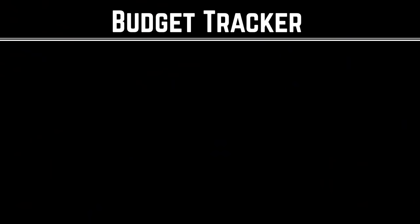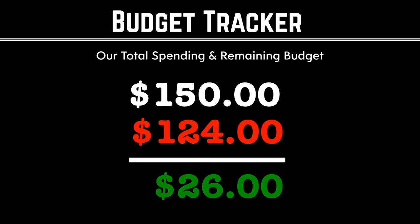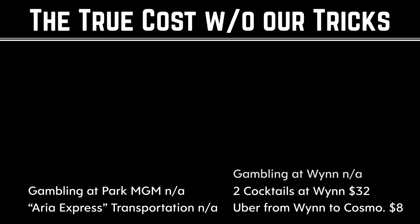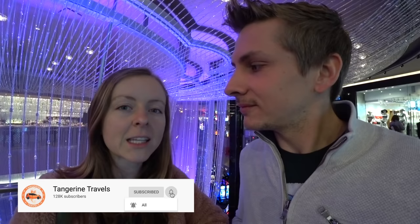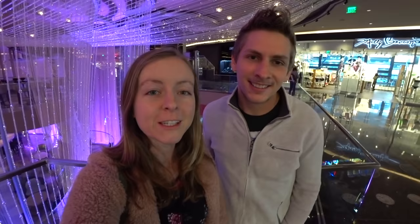Ultimately, we did not spend our whole budget — we tried as hard as we could, but we just have so much trouble spending a lot of money in Vegas because we know all these tricks. Hopefully this video helped you out to have so much fun without blowing your budget, or maybe even coming in under budget. Be sure to check out the end screen for a playlist of all our Vegas videos with so many more money-saving tips. Please consider subscribing to our channel, and GONG that bell so you'll be the first to know when we release a new video. We'll see you soon!